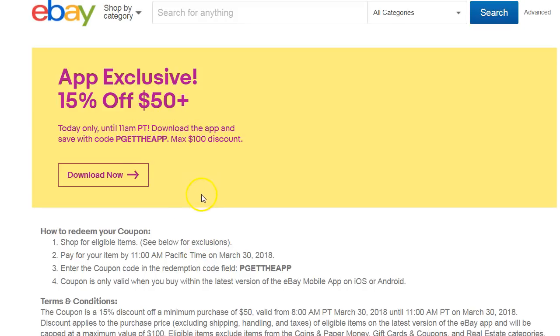You get 15% off as long as you buy $50 or more, and you get a maximum of a $100 discount. That's a little bit better than last time because they only gave you up to $50 off.